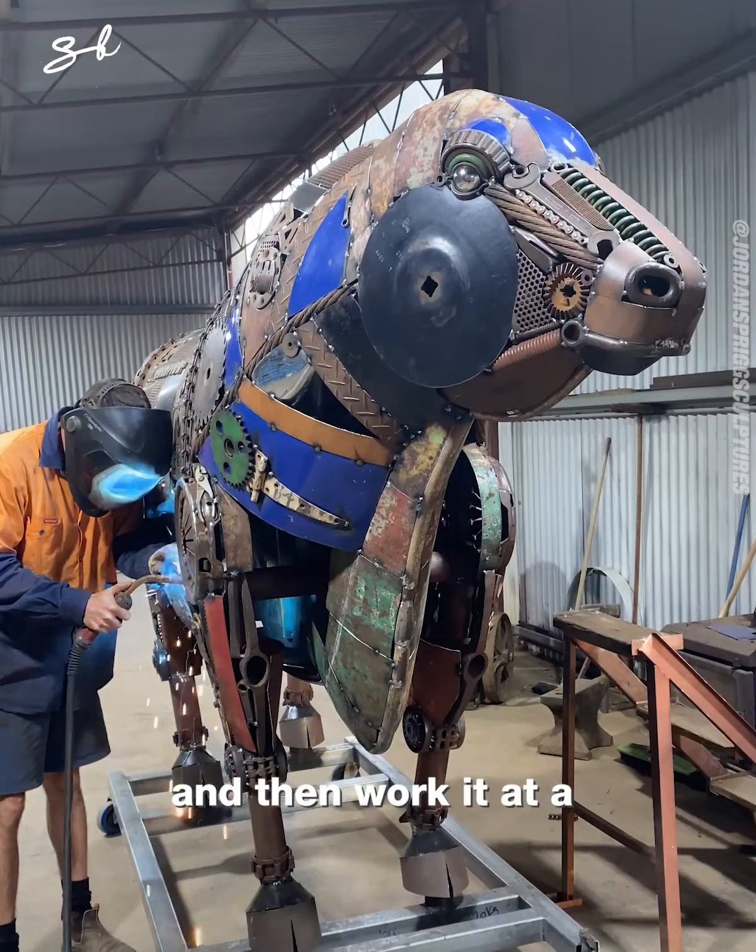Usually what I do is I cut off the tail, cut off the head, or cut it off at the neck, and then work it at a reasonable height.